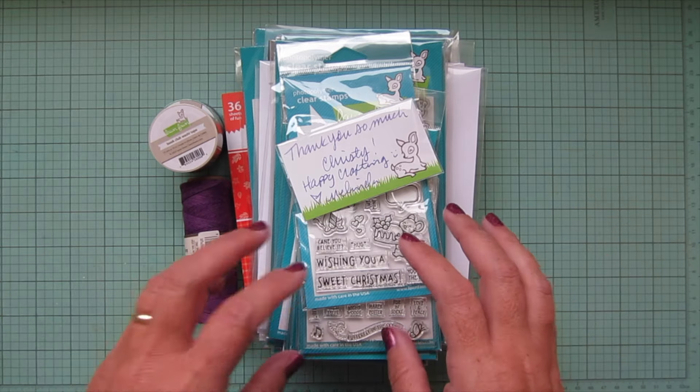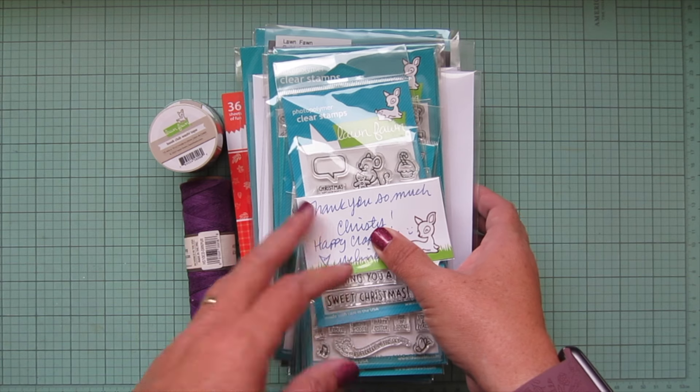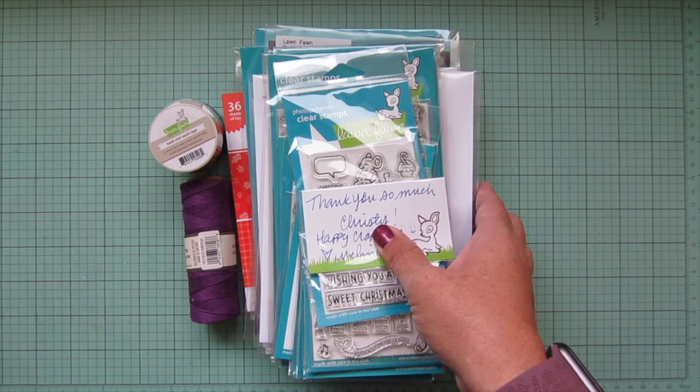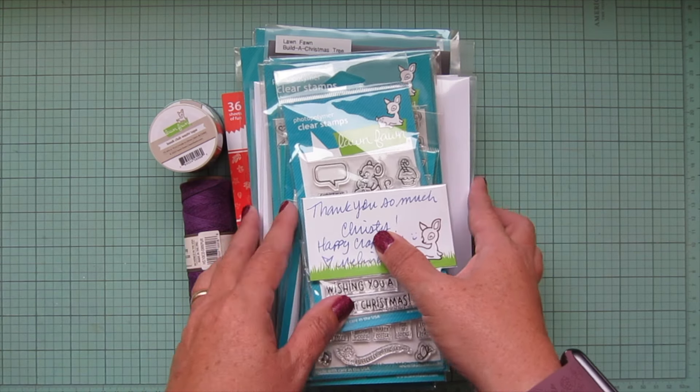I thought I would share them with you before I repackaged them. My order just arrived last night and I already want to film with it today, so I wanted to hurry up and get this haul video filmed for you guys so you can kind of see what might be upcoming on my channel.